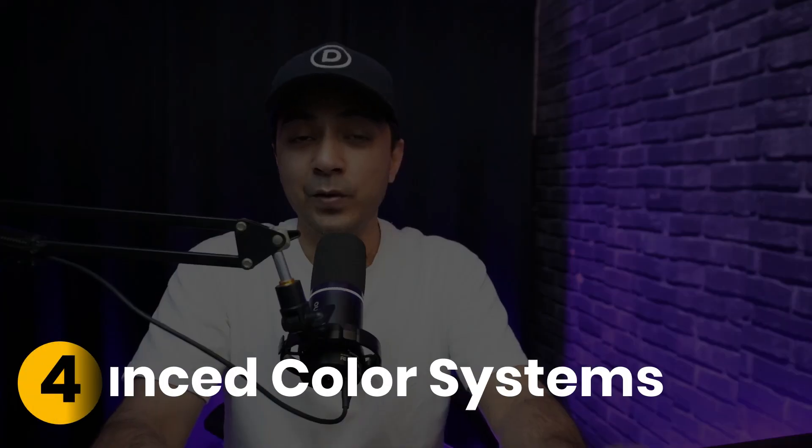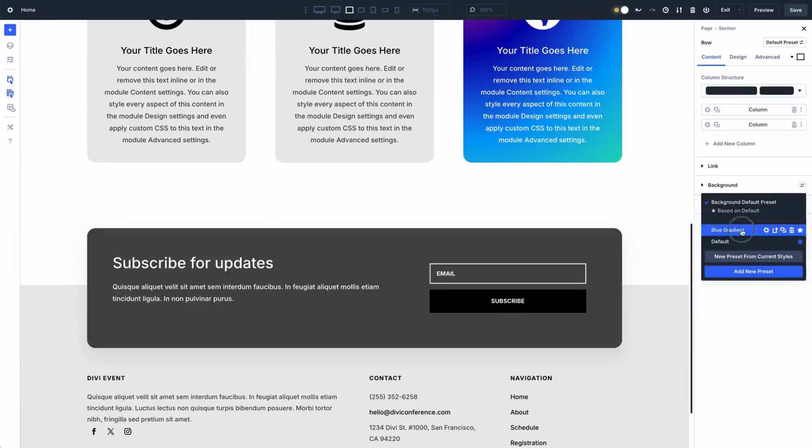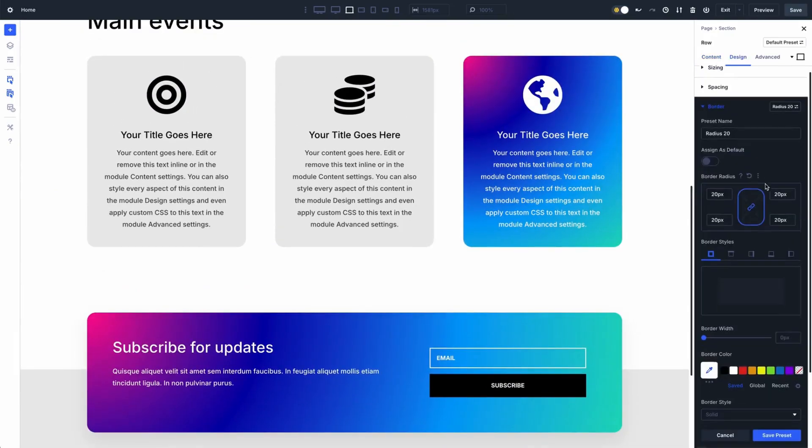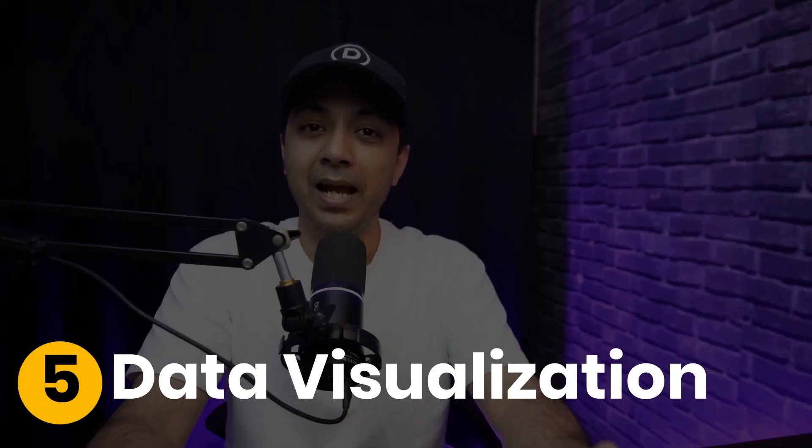Next, we have advanced color systems. Colors are crucial for guiding users and reinforcing your brand. Advanced color systems go beyond just picking shades. Divi's global color feature lets you manage your color scheme across the entire site, updating everything with just one click. Plus, it supports dark mode and gradients for a polished look.